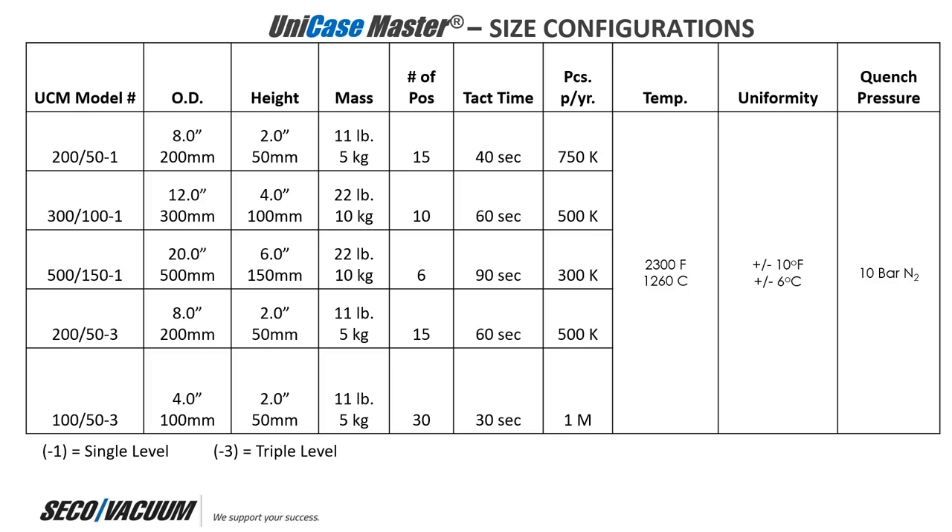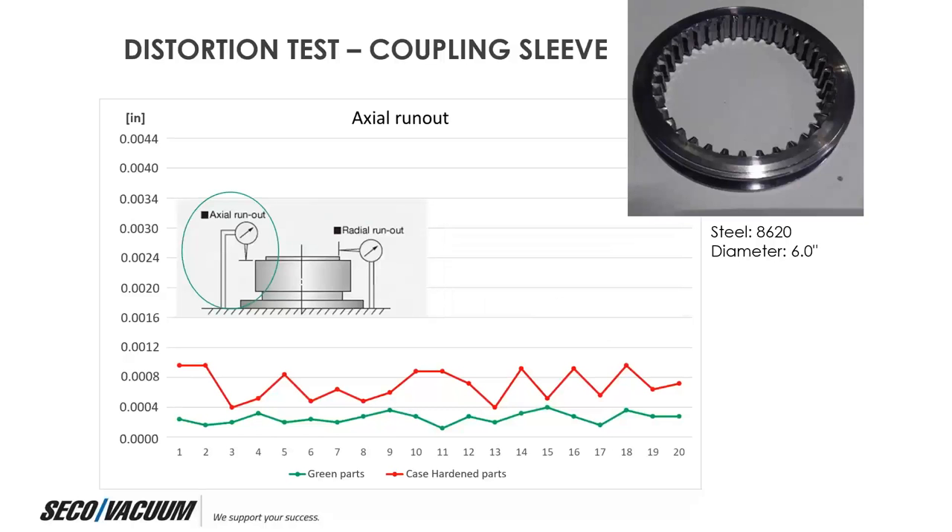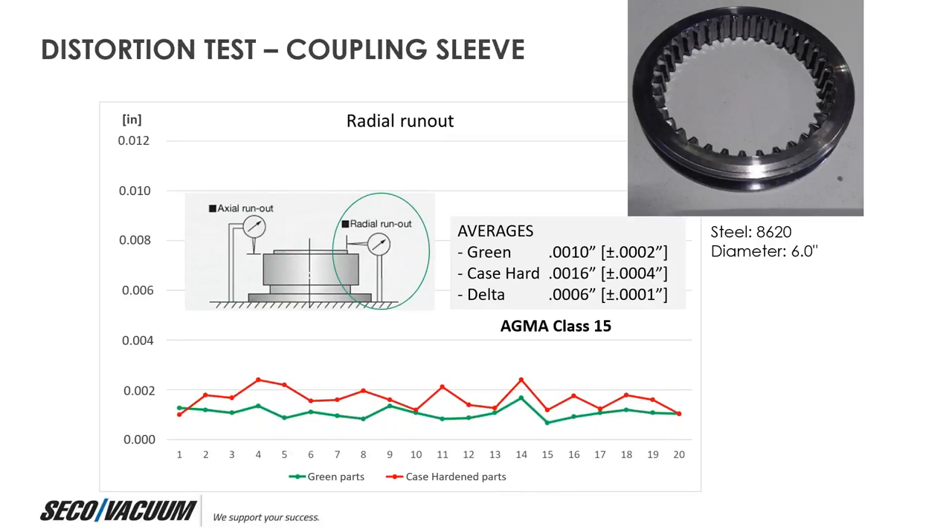Regarding distortion after 4D quench — for example with the coupling sleeve: when you put an indicator for radial runout on the green component, you measure 1 thousandth runout. After 4D quenching, we had 1.6 thousandths, a change of only six tenths of a thousandth of an inch. That's for a thin wall cross section that is very prone to distortion, especially with internal teeth on the coupling — achieving AGMA class 15 on all directions. The 20-inch diameter is the largest we're currently offering, though it can be made even larger as needed.